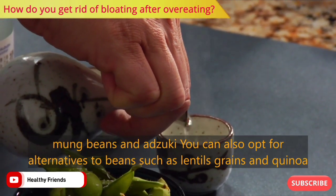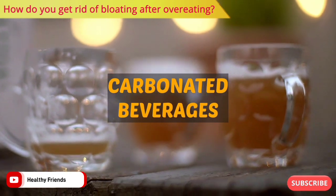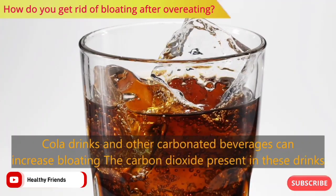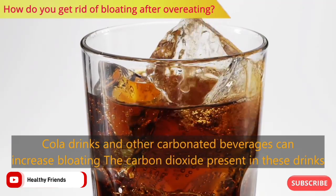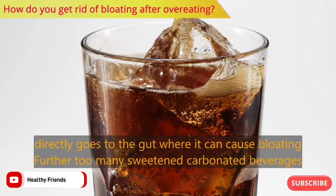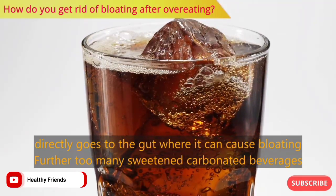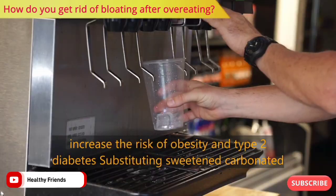Number two: carbonated beverages. Cola drinks and other carbonated beverages can increase bloating. The carbon dioxide present in these drinks directly goes to the gut, where it can cause bloating. Furthermore, too many sweetened carbonated beverages increase the risk of obesity and type 2 diabetes.